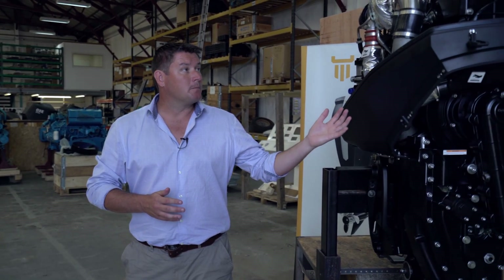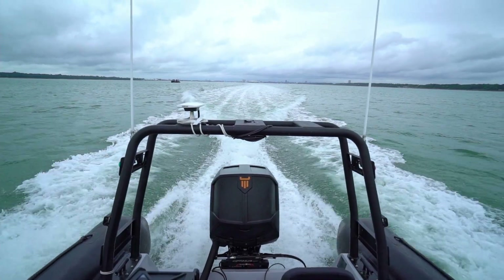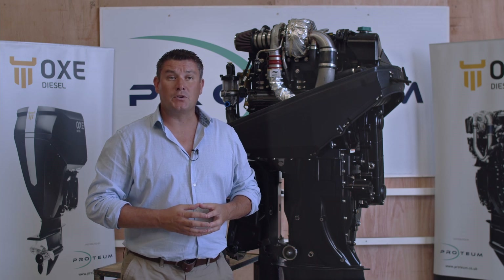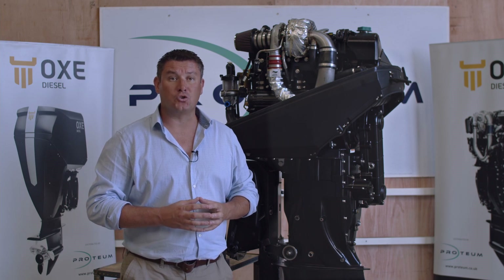The power head and gearbox of the Ox diesel outboards is found well above the water line. The filters and impellers are all found at the front of the power head, ensuring easy daily checks and also easy serviceability. Many of the serviceable items originate from the automotive industry, reducing the cost and lead times if required at short notice.